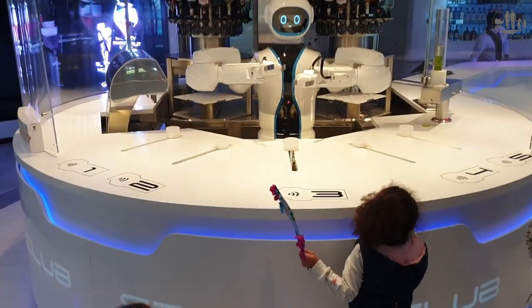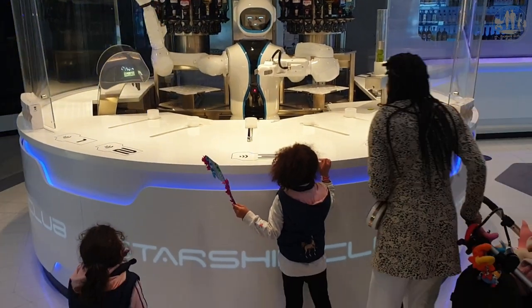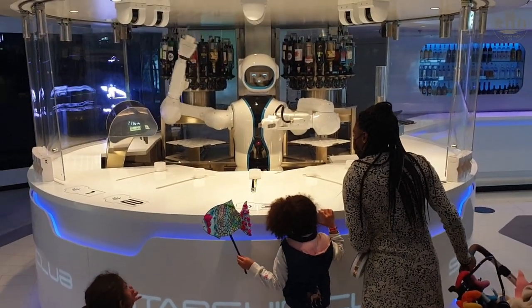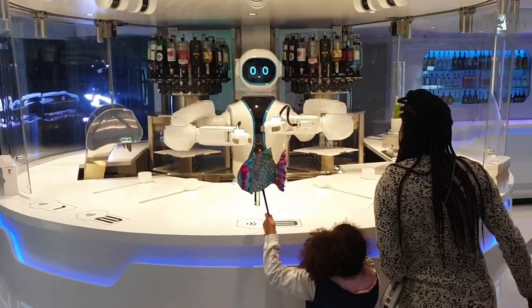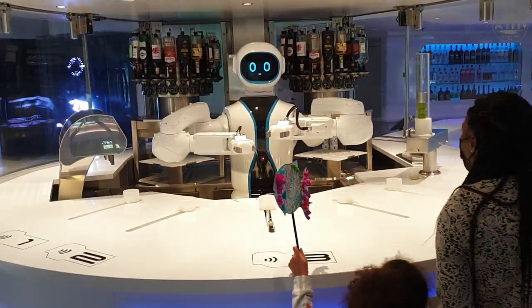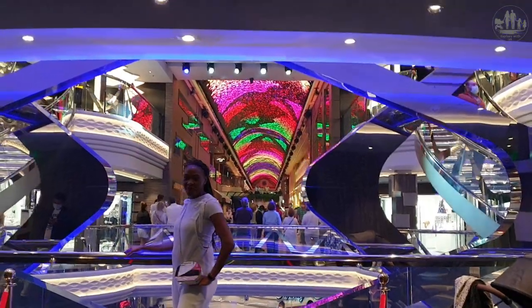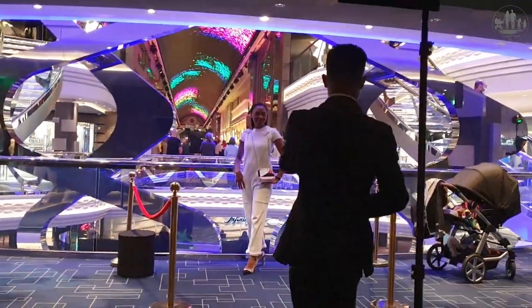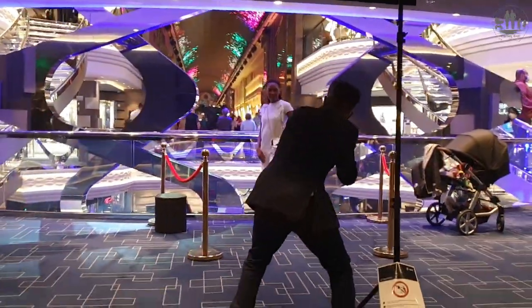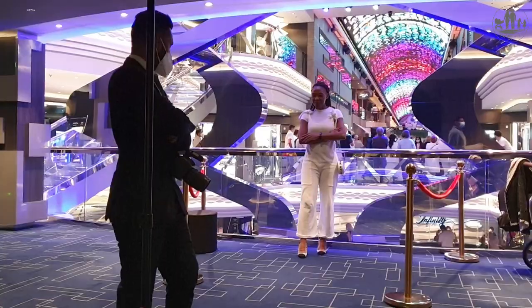As you come down the stairs into deck 6 you will find the Starship Club. Rob is the first humanoid robot bartender at sea and he is quite impressive. Here mummy got a glamorous, professional and elegant photo shoot, and in the background you see the spectacular dome lights of the shopping promenade.